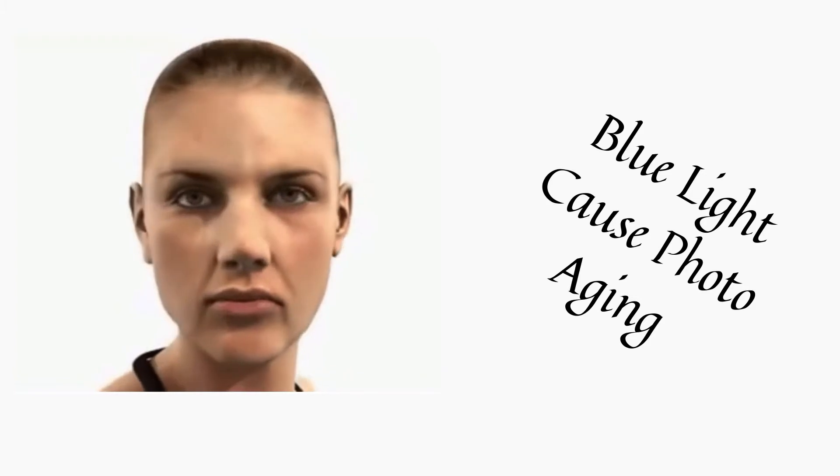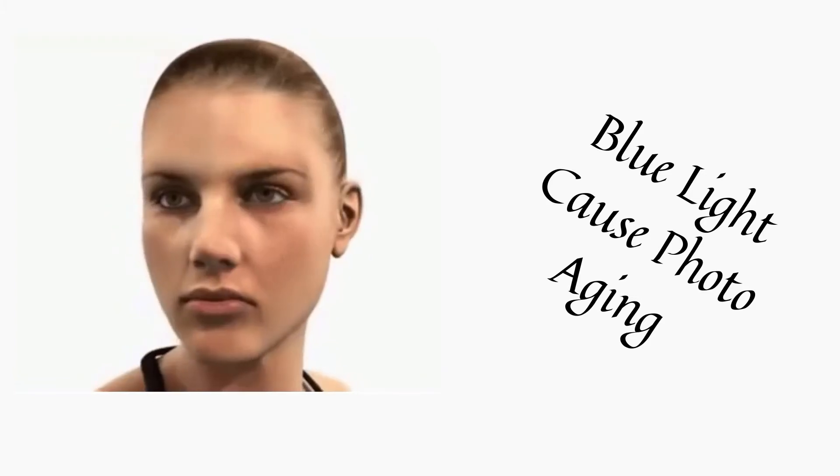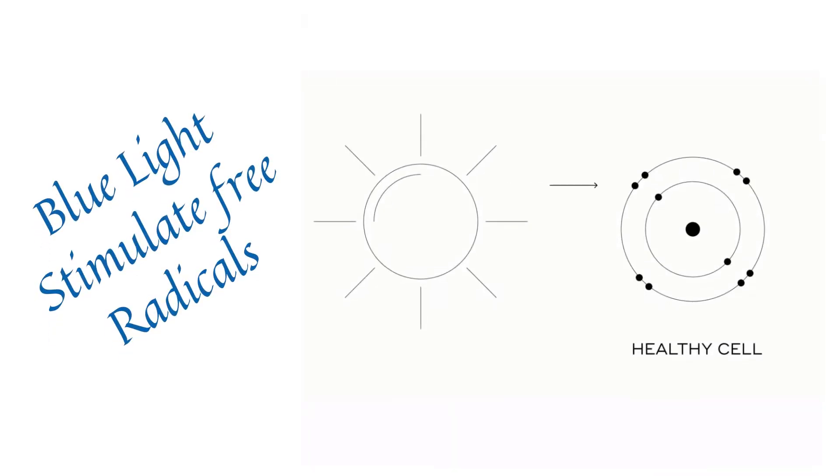Blue light promotes stressors in the skin that cause photoaging — that is, aging from exposure to light. Exposure to blue light might stimulate the production of free radicals in the skin, which can accelerate the appearance of aging.